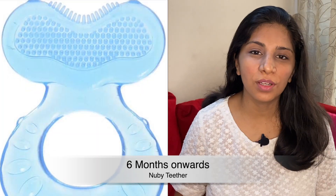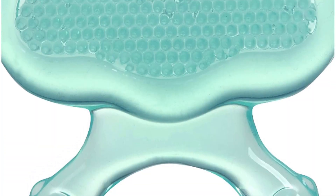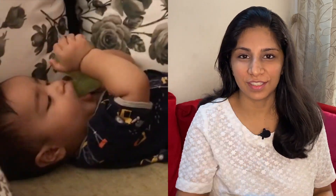Once my baby turned 6 months old, we absolutely loved the Nubi Teethers. We liked them so much that we got 2 of these. These are again made of silicone. They are quite soft and gummy and their bristles have slightly more traction than the Komotomo one. The packet does say that these are for 3 months plus babies, but I thought these were a little big for their tiny mouths. So once my baby grew older, he found much better use for them.